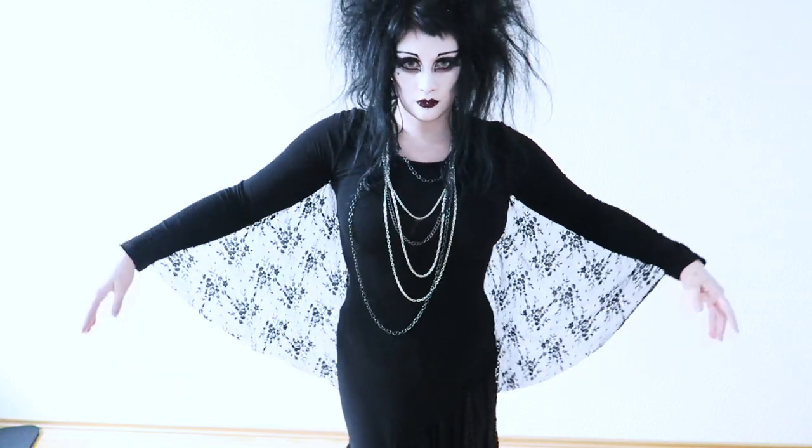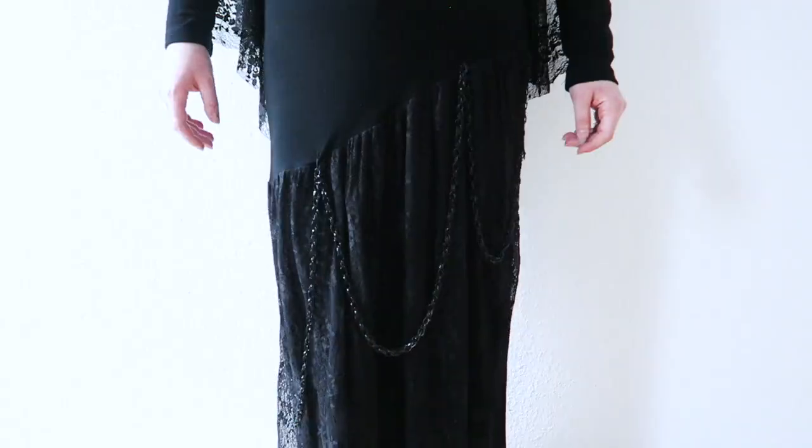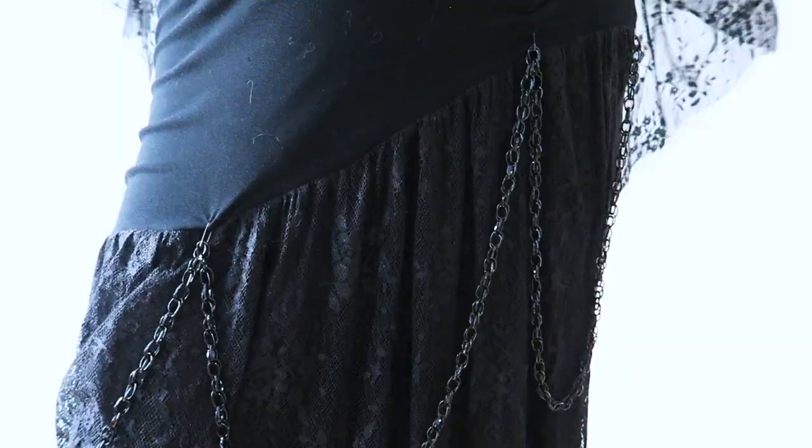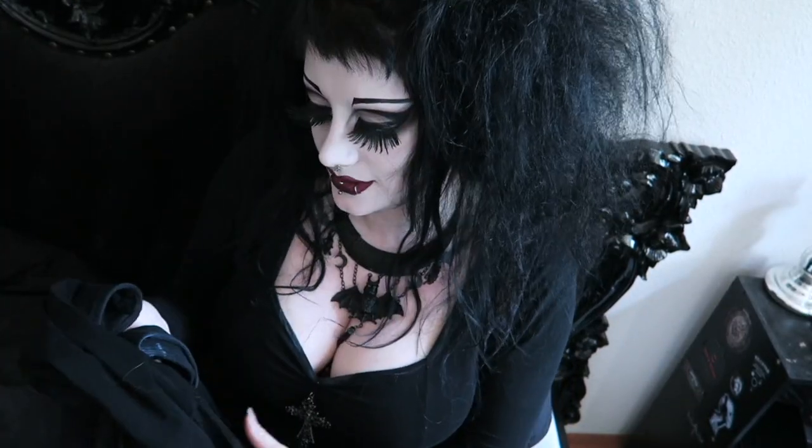The front has an asymmetrical cut and then becomes lace around the bottom, and the cool part is it has these chains hanging around it. I just think this dress is really nice. I really like this dress. I think it looks so elegant. It looks so dark and stylish.